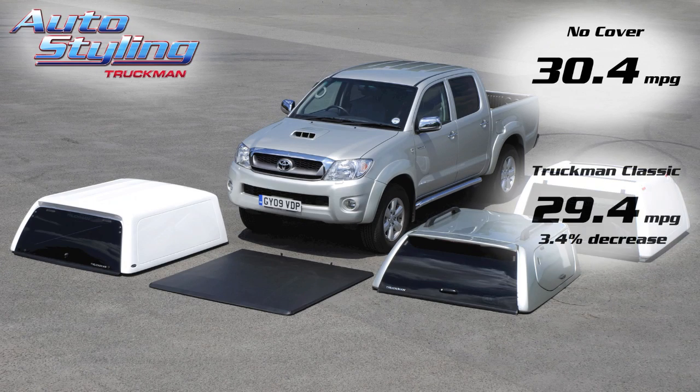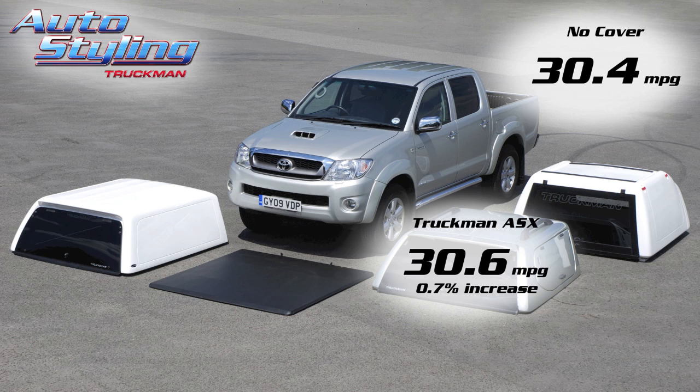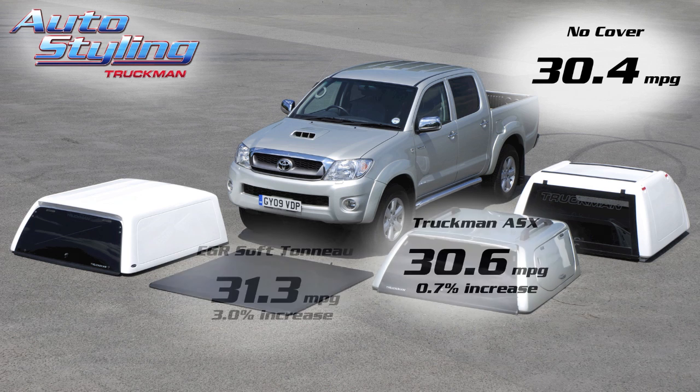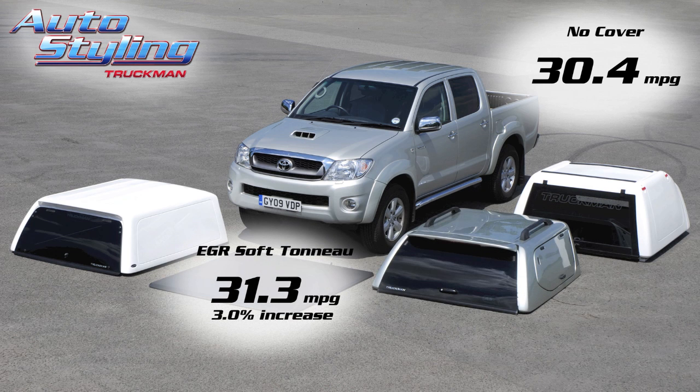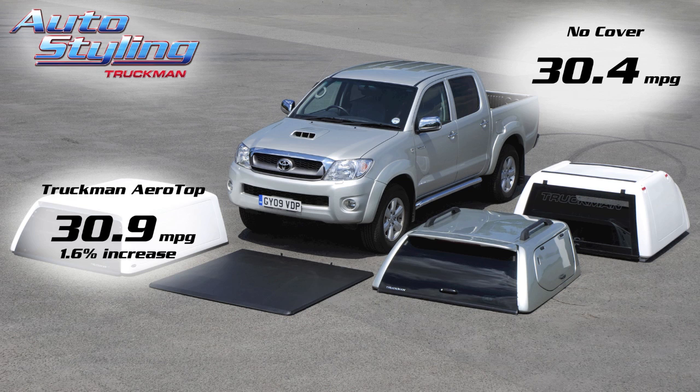The Classic was next and it achieved 29.4 miles per gallon, costing you an extra 73 quid a year. The ASX managed 30.6 miles per gallon, saving you 14 quid a year. The EGR soft tonneau was top with 31.3 miles per gallon, saving 62 quid a year. And finally, the Aerotop got 30.9 miles per gallon, saving you 35 quid a year.